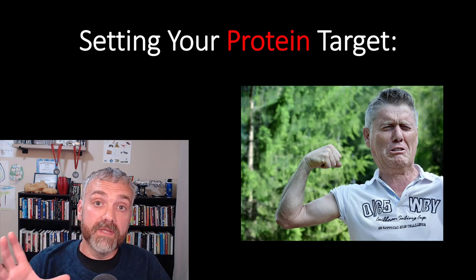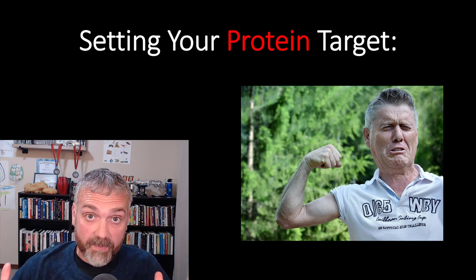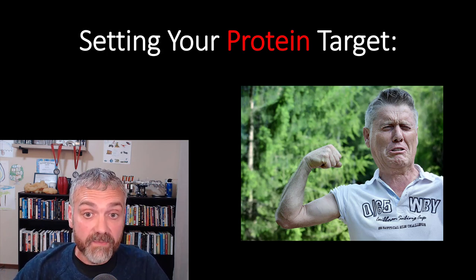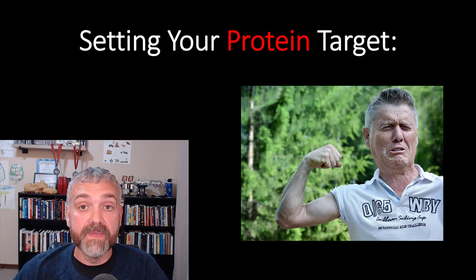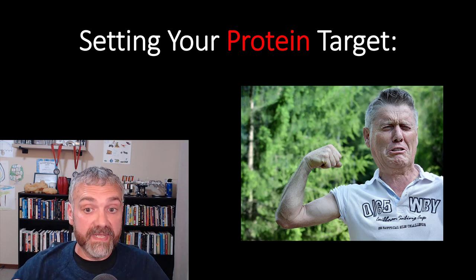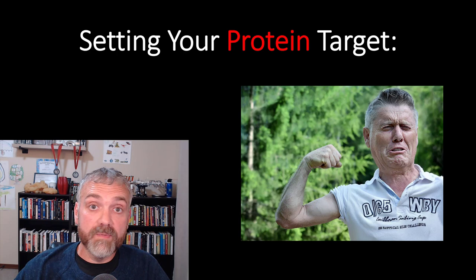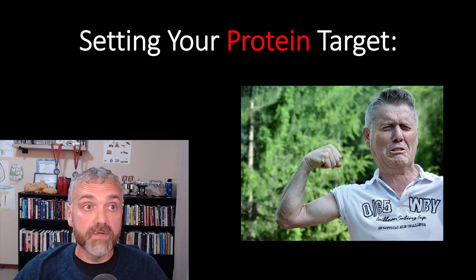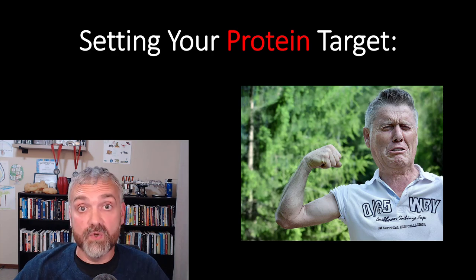Before we get started with setting our protein targets, I want to assume a couple things. Number one, you are in a calorie deficit because you're trying to lose fat — this is the Fat Loss Sweet Spot series. Number two, you are hopefully physically active and strength training. And number three, I'm also assuming that you're healthy. Work with your doctor if you have any condition that could impact your protein needs, one direction or the other.